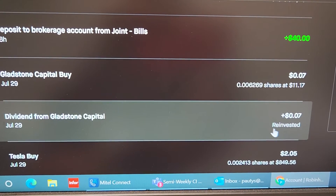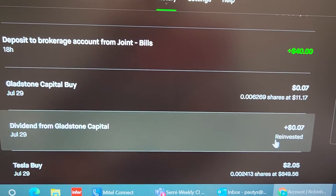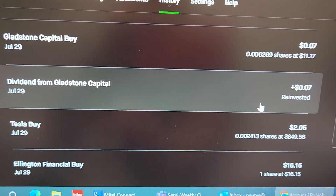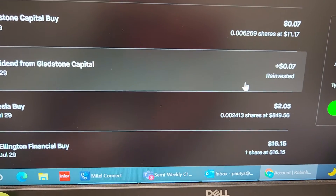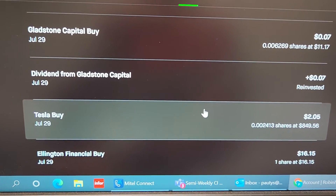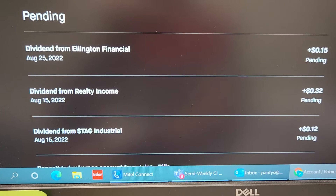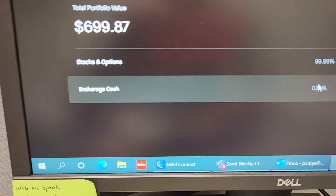I really like the dividend reinvesting option because you don't have to worry about buying any of those manually — it automatically puts that money right back in there for you. It's kind of set it and forget it. Any money that comes in, you basically put it all right back in there.